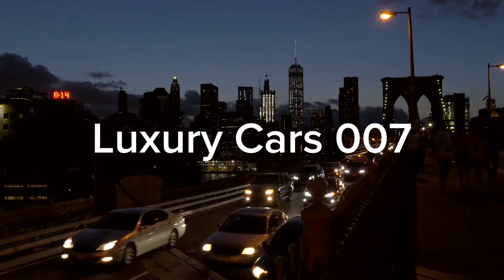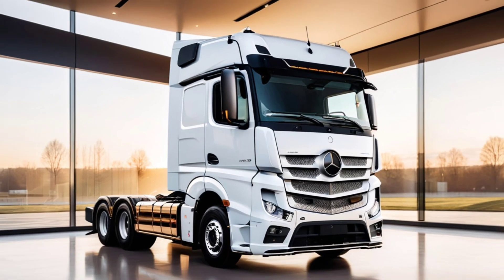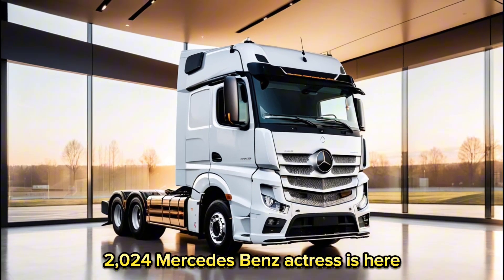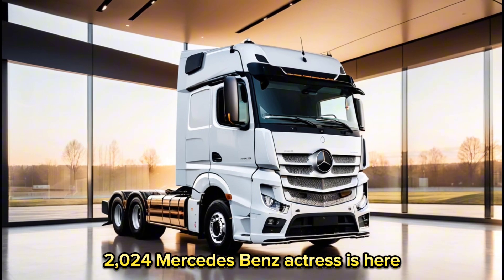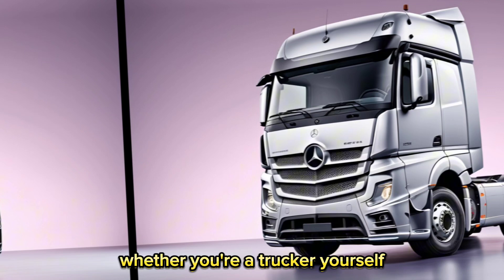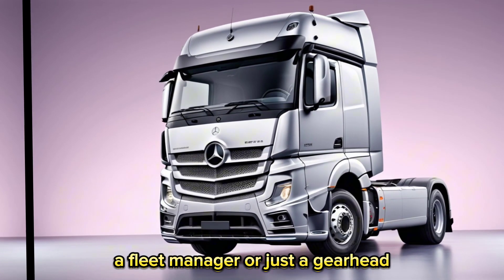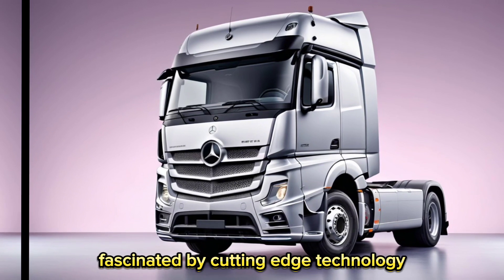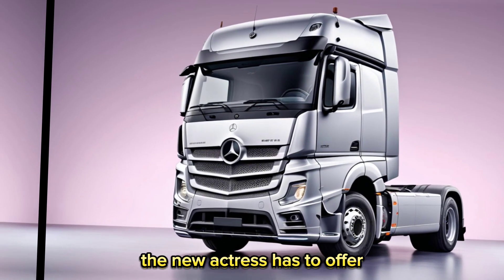Welcome back to my channel, Luxury Cars 007. The wait is over. The highly anticipated 2024 Mercedes-Benz Actros is here, and it's bringing a whole lot of innovation to the table. Whether you're a trucker yourself, a fleet manager, or just a gearhead fascinated by cutting-edge technology, this video will dive deep into everything the new Actros has to offer.